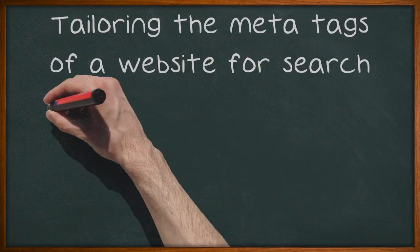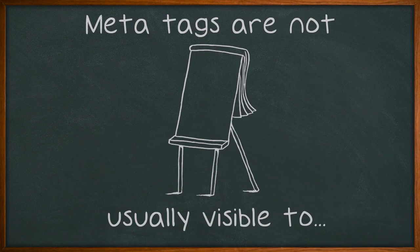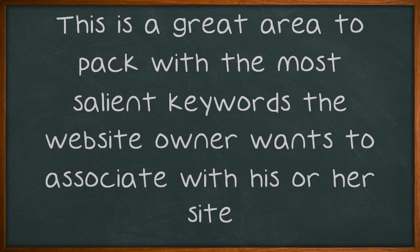Tailoring the meta tags of a website for search engine optimization is a profitable endeavor. Meta tags are not usually visible to website visitors, but their content is thoroughly checked by search engines. This is a great area to pack with the most salient keywords the website owner wants to associate with his or her site.